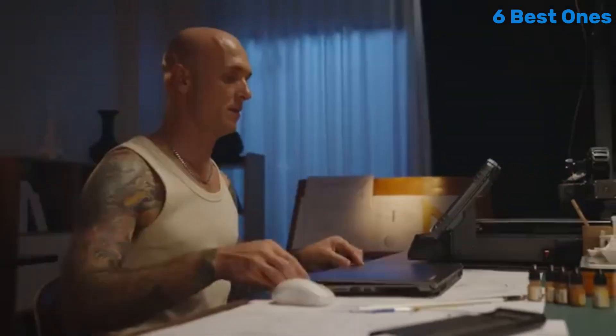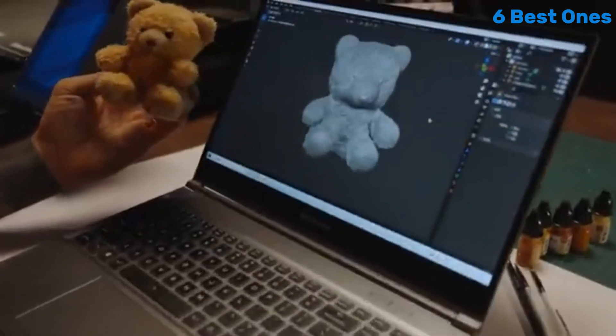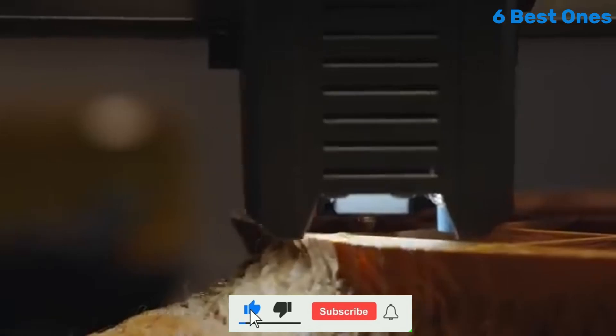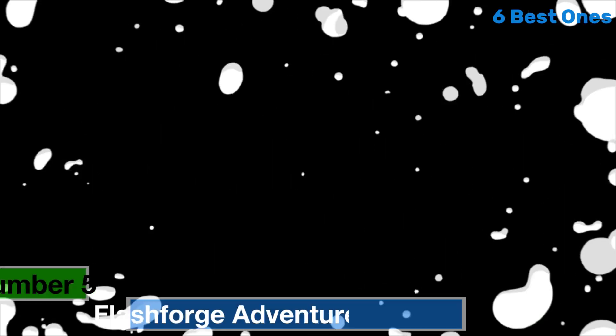Hello everyone. Today I'm going to show 5 Best 3D Printers you can buy in 2025. Check the link in the description and please subscribe to my channel and hit the bell icon. So let's get started — video number 5.